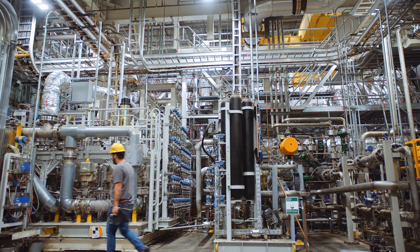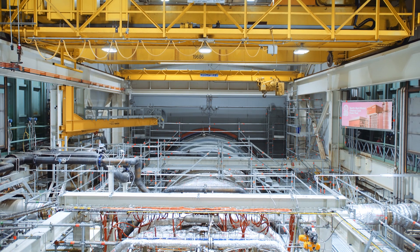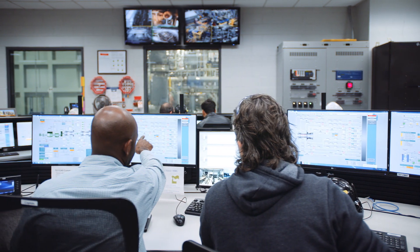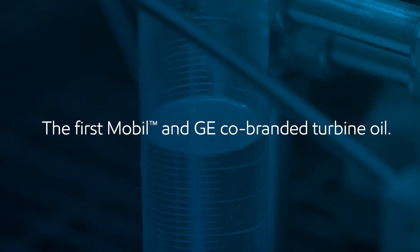Here at General Electric, we started testing the oil in our test N7 — our full-scale, full-load development cell — where we could really understand the performance and the durability of this oil that was developed by ExxonMobil. To say this was a rigorous test cycle is an understatement. Seven years on, and we now have a General Electric and Mobil co-branded turbine oil.